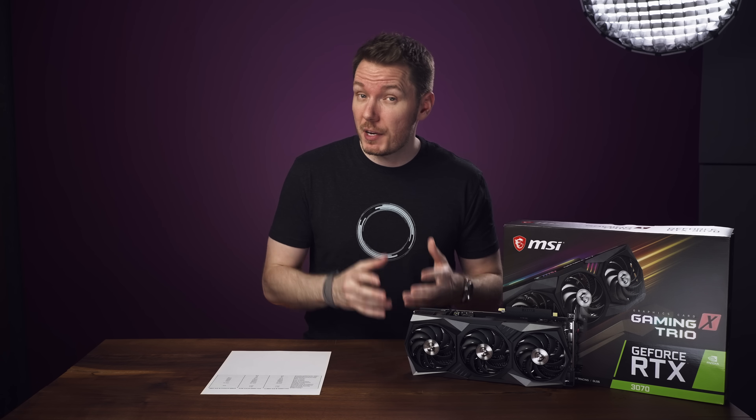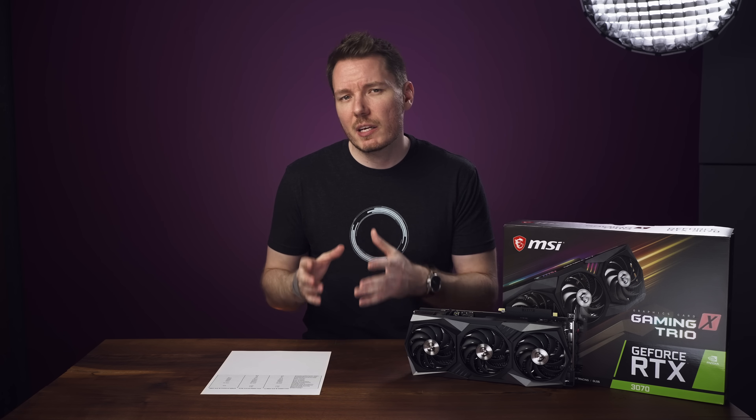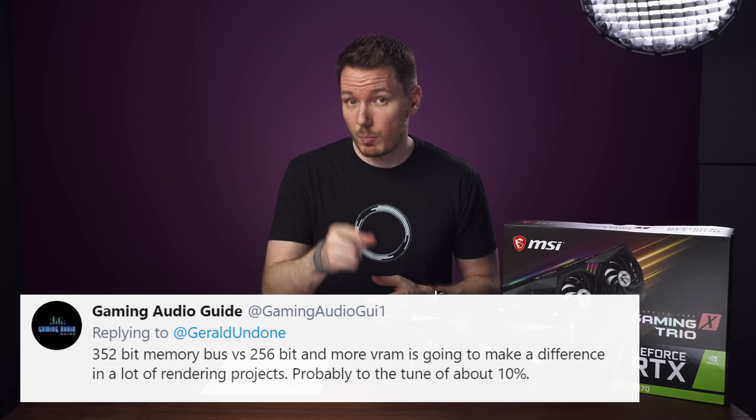But that improvement is seen more on the video editing and rendering side, and less so with gaming performance, which is likely attributed to the memory differences here. Shout out to Gaming Audio Guide on Twitter, who predicted that because of the improved memory bus and increased VRAM, the 2080 Ti would outperform the 3070 by about 10% — spot on with that prediction.